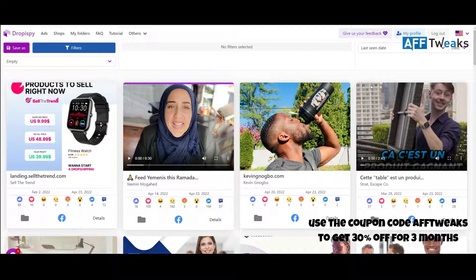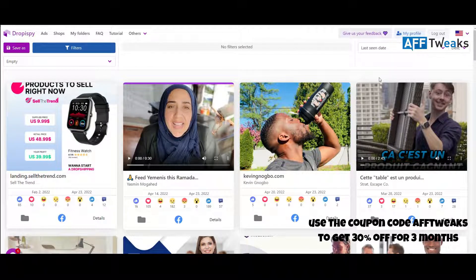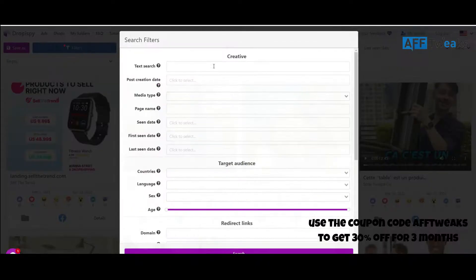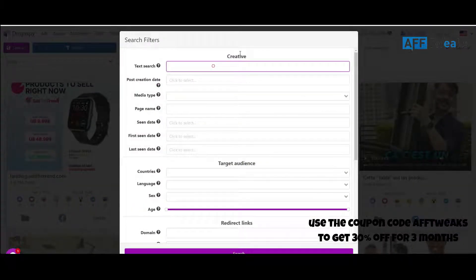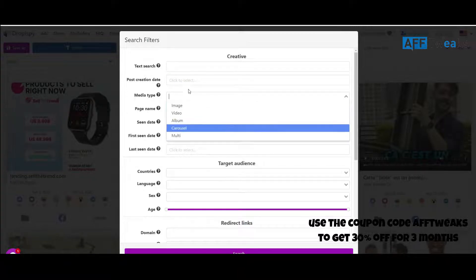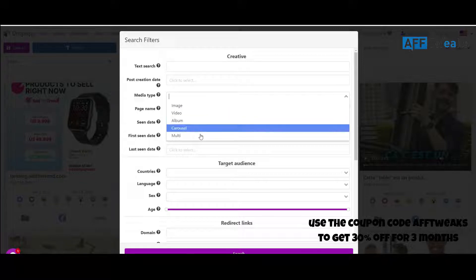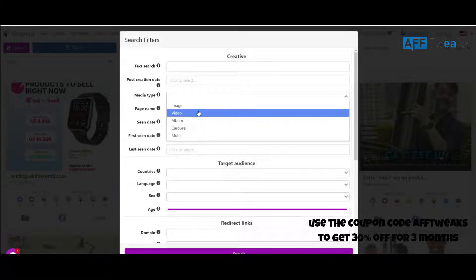This is the homepage of the website where you log in and get complete results. You can search ads by filters — click on the filters and search any ad by typing a keyword, ad text, domain name, or any sentence. You can apply a filter for post creation date to see from which date the ad has been running, and you can also filter by media type to check ads for video, album, or images.